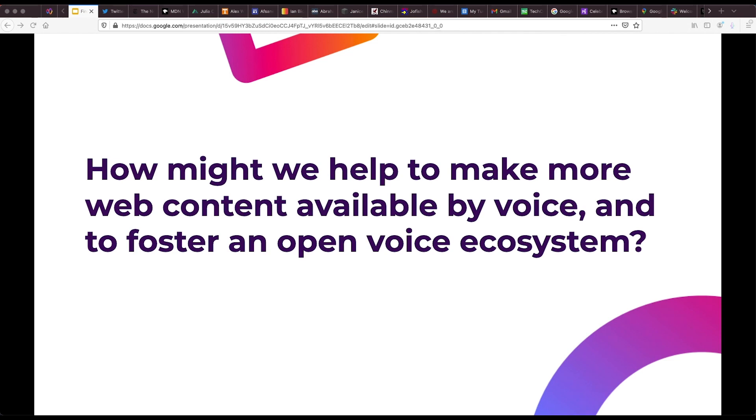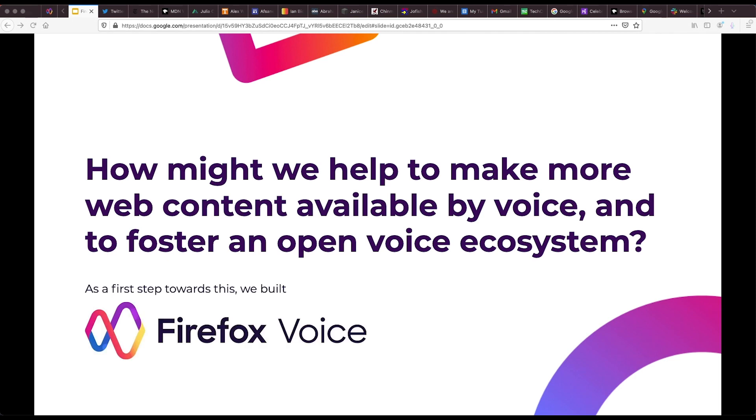As a first step toward that goal, we built Firefox Voice, which is an open source browser-based voice assistant.